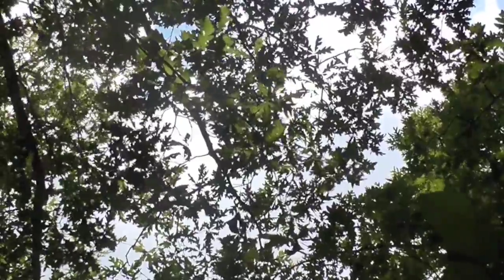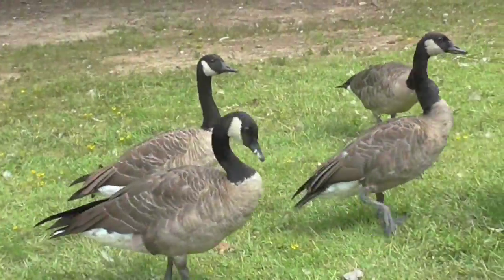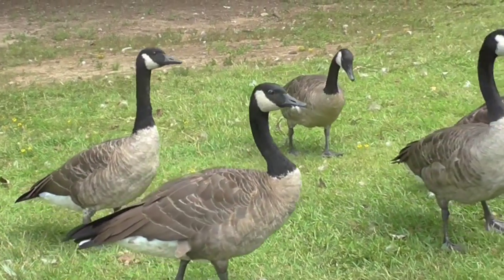The temperate deciduous forest is a biome located primarily in eastern United States, Canada, Europe and parts of Russia, China and Japan.